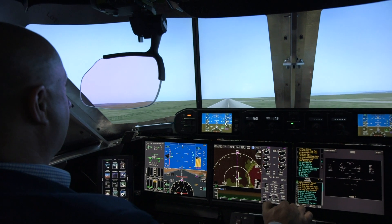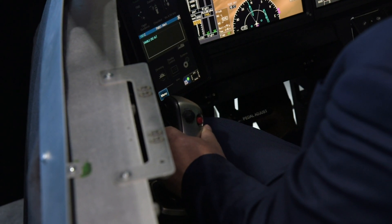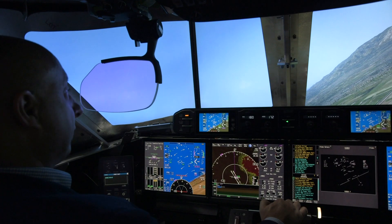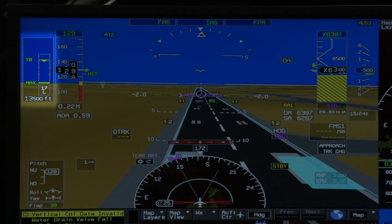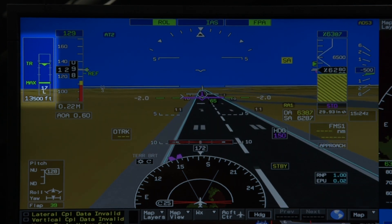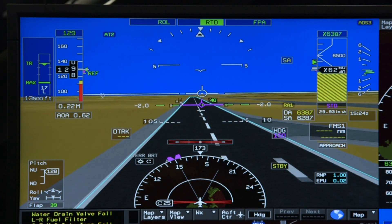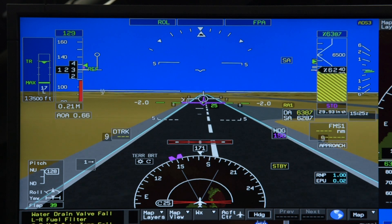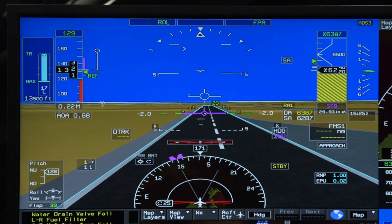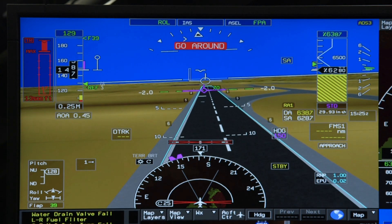In the G700 cockpit, pilots will find the Symmetry flight deck featuring active control side sticks introduced on the smaller G500 and G600 aircraft. Also new in the cockpit is Gulfstream's predictive landing performance system, which improves safety on approach and landing by continuously showing pilots the aircraft's stopping point. Based on the G700's calculated aircraft performance, the system provides both oral and visual alerts to recommend actions for managing aircraft energy during these critical phases of flight.